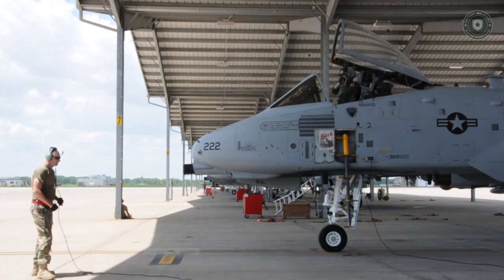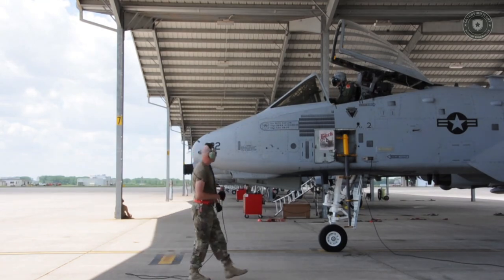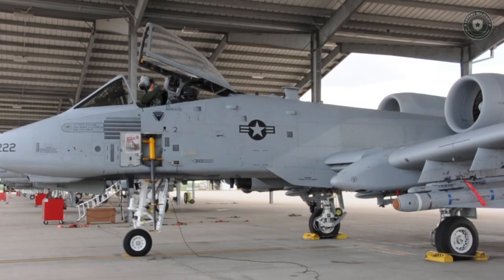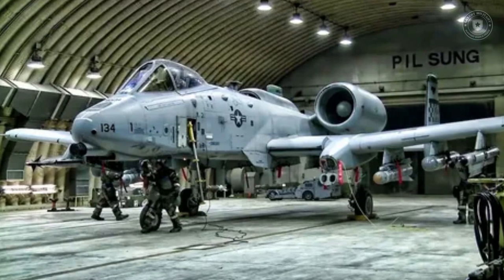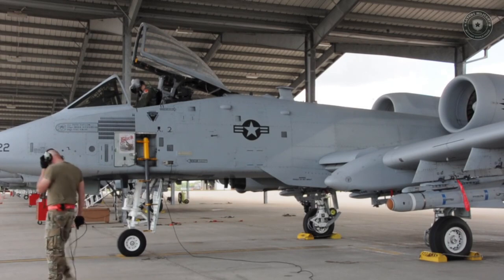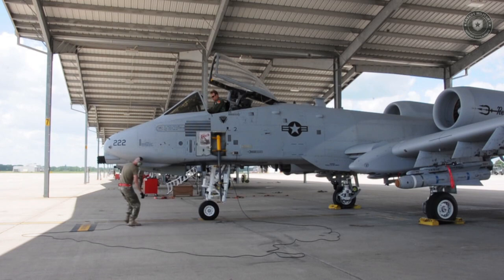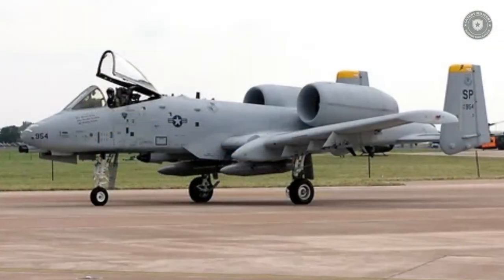The A-10 is the first U.S. fighter built for air support. The GAU-8 Avenger large rotary gun is the primary armament of the aircraft. The rotary cannon on this weapon is the heaviest ever used on a fighter aircraft. The hull's armored portions weigh more than 540 kilograms overall, and these components are designed to survive as long as possible. With the protection of this armor, the aircraft is envisaged to fly even after suffering significant damage.